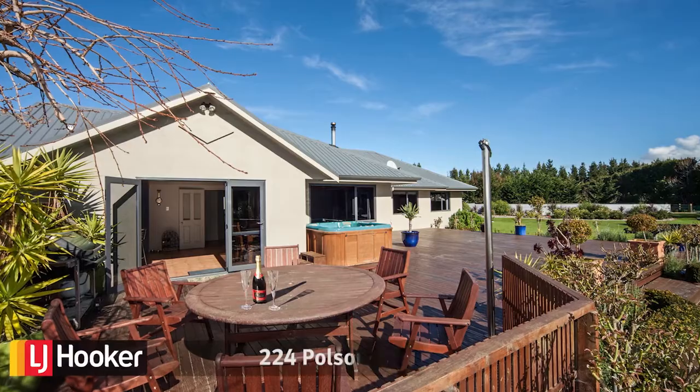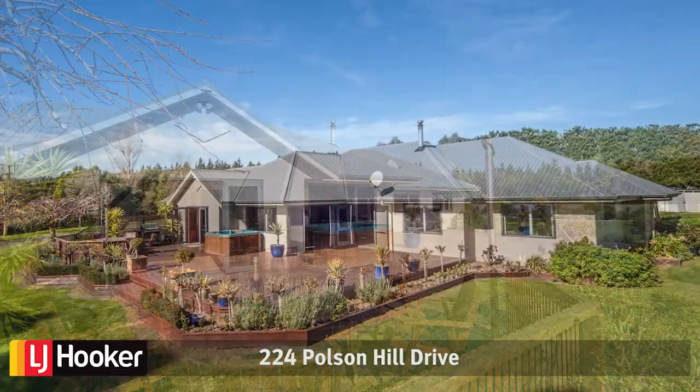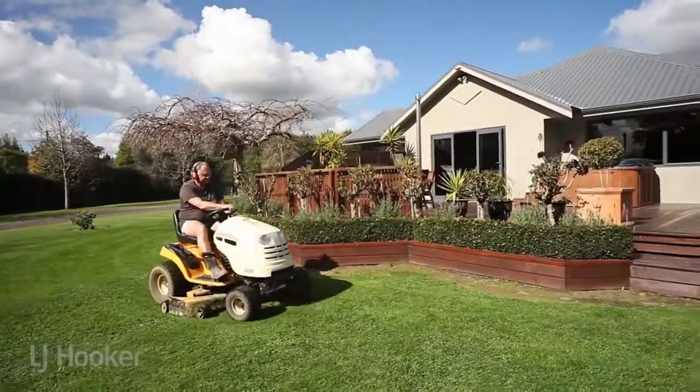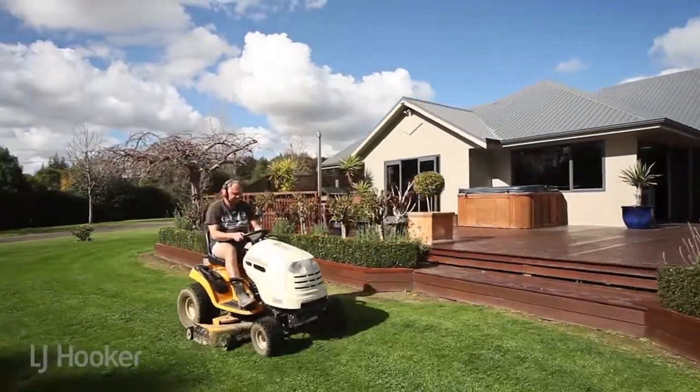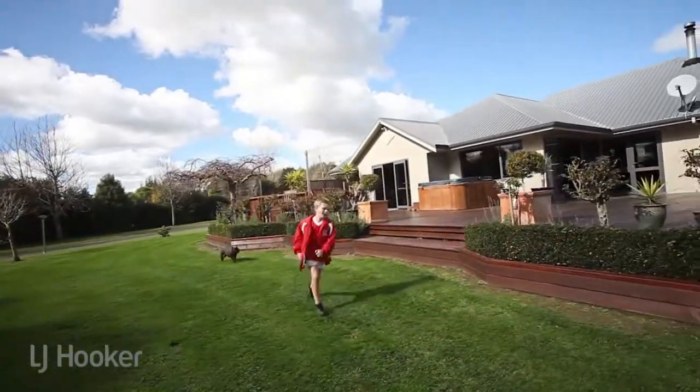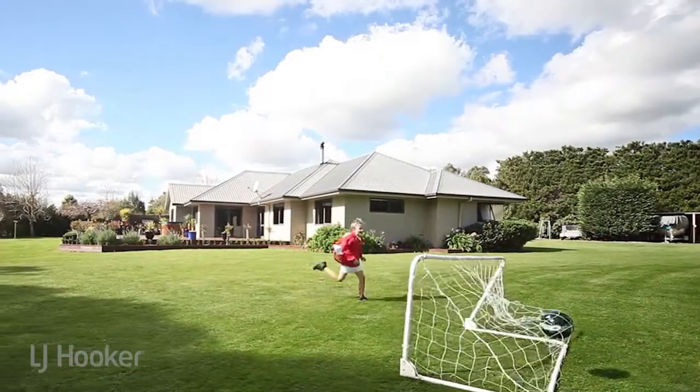Hello and welcome to 224 Poulsen Hill Drive, Ōakura, Palmerston North. Families are flocking to this peaceful Ōakura lifestyle location just five minutes from the city, where it is evident you are moving to a child-friendly country address and a wonderful place to raise kids.